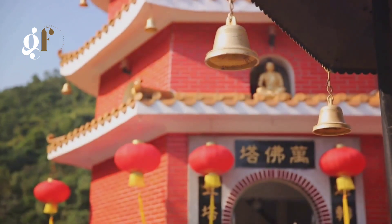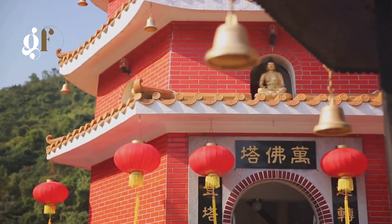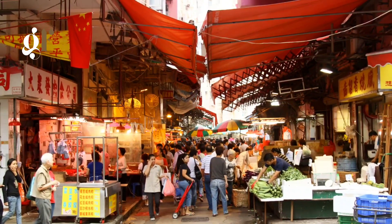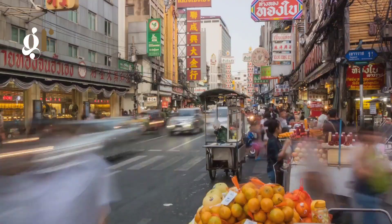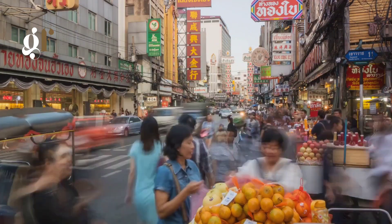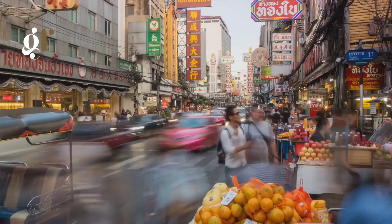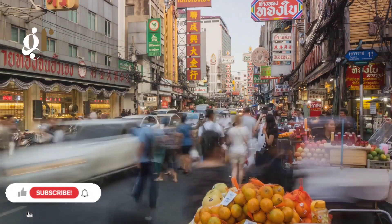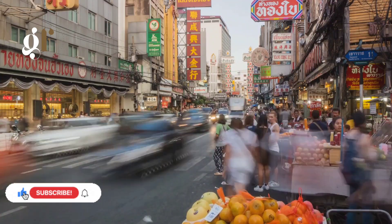With each sip, we taste the depth of Chinese culture, steeped in centuries of tradition. As the sun climbs higher, we make our way to Mong Kok, a bustling neighborhood famed for its vibrant markets. Here the streets come alive with the aroma of street food. From the savory soy-braised cuttlefish to the sweet egg waffles, every bite is a gastronomic revelation, a true testament to Hong Kong's culinary prowess.